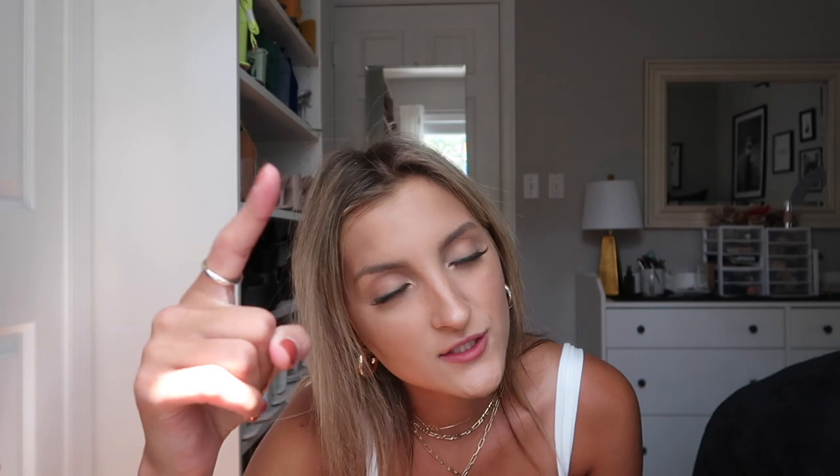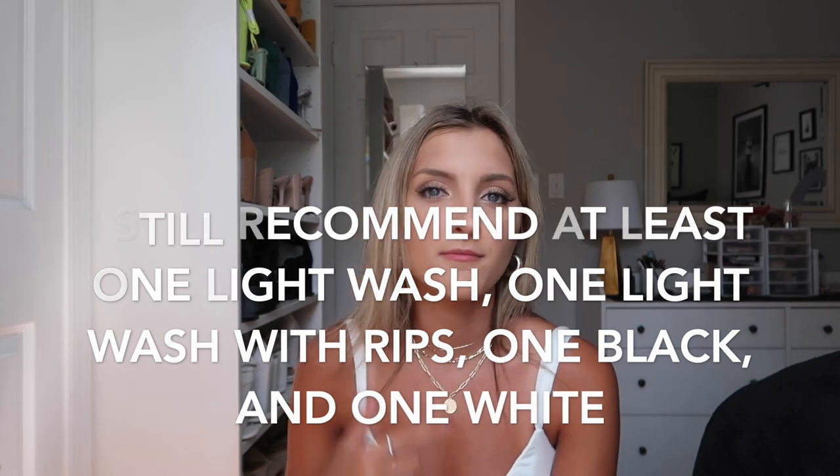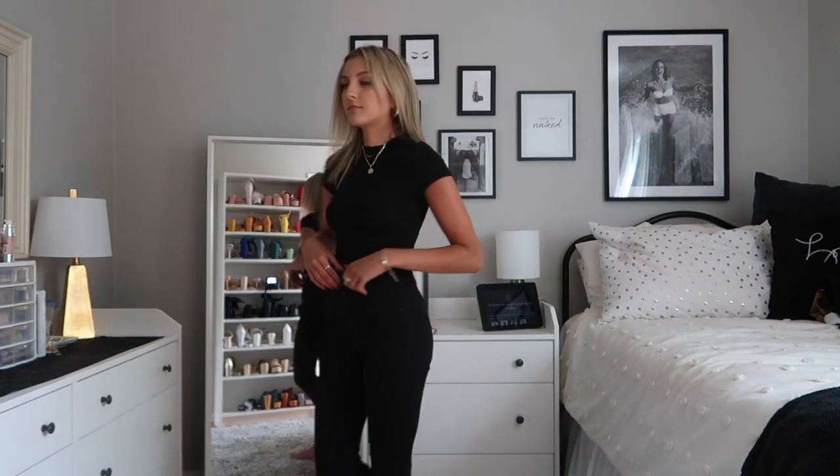Black jeans — do not underestimate their power. If you don't own a pair before going to college you are going to be screwed. I highly recommend getting them from Express, my favorite place for denim. I have tight skinnies, ripped skinnies, cropped flare, straight leg, boyfriend, mom jean — every kind of black jean. My sophomore year I had an entire drawer dedicated to black jeans. Funny thing is, when I'm at home I never reach for them, but at school I wear them all the time. They are the ultimate going out attire — you cannot go wrong with a black bodysuit and black jeans with black booties.